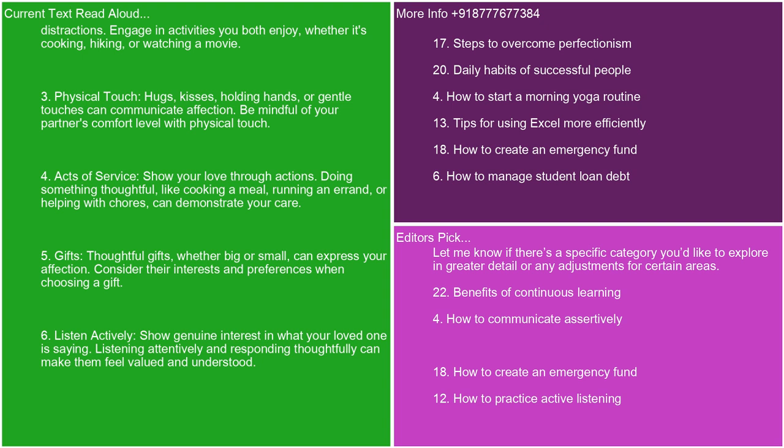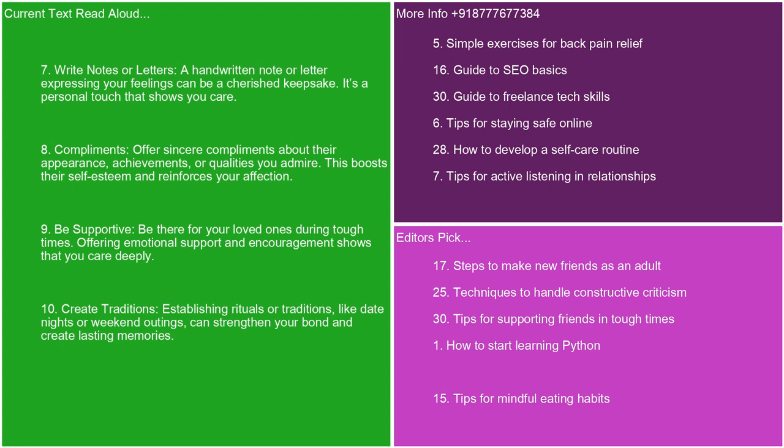4. Acts of service. Show your love through actions. Doing something thoughtful, like cooking a meal, running an errand, or helping with chores, can demonstrate your care. 5. Gifts. Thoughtful gifts, whether big or small, can express your affection. Consider their interests and preferences when choosing a gift. 6. Listen actively. Show genuine interest in what your loved one is saying. Listening attentively and responding thoughtfully can make them feel valued and understood. 7. Write notes or letters. A handwritten note or letter expressing your feelings can be a cherished keepsake. It's a personal touch that shows you care.